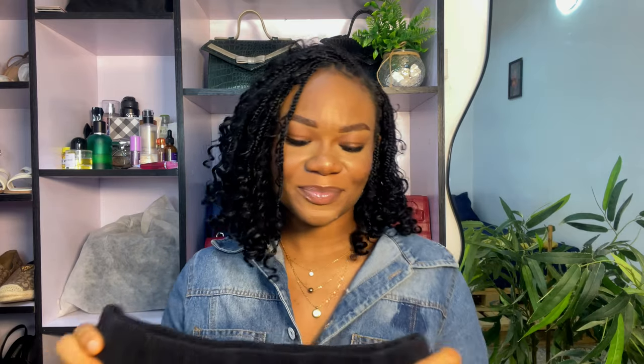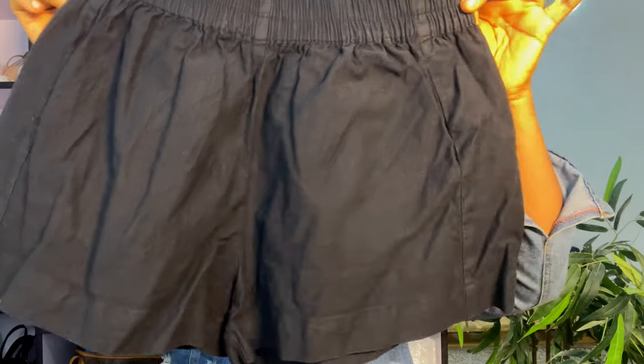PSA: this haul is going to be mostly shorts. Shorts are really trendy right now, but I didn't want to look like everyone else with the checkered or gingham shorts. Instead, I go for plain shorts — that's how I turn trends into my personal style. If everybody's doing a pattern, I buy a plain version of the same silhouette so I can wear it over and over again. Our next item is this beautiful black shorts.